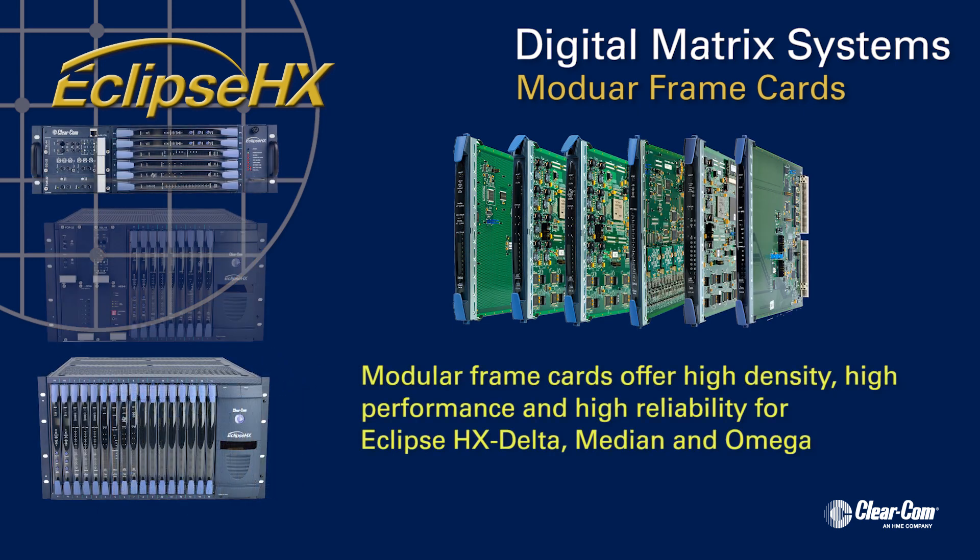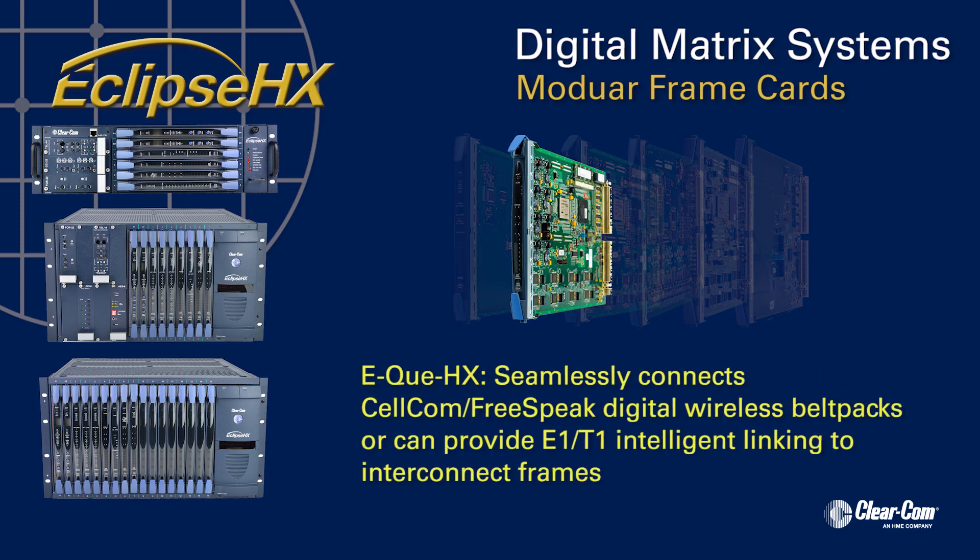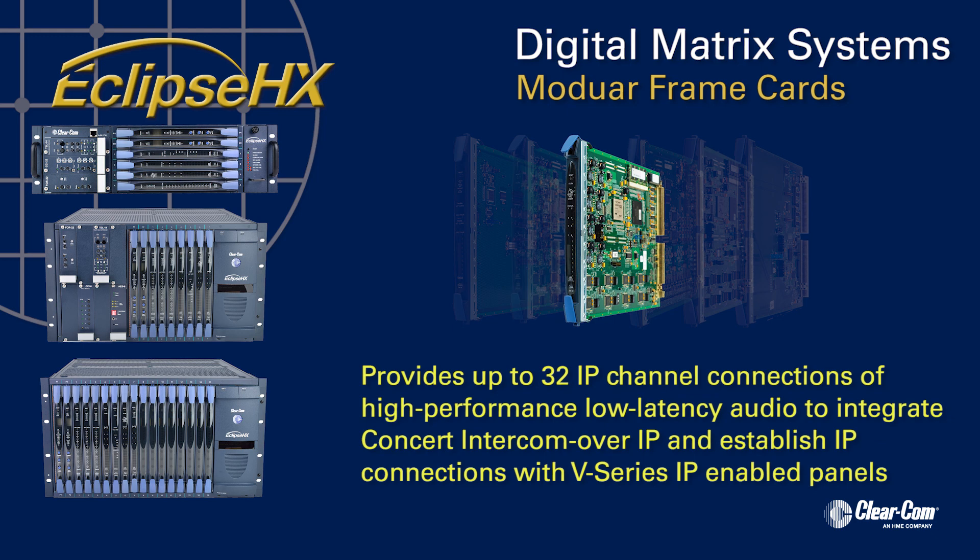Offering high-density, high-performance, and high-reliability modular frame cards for the Eclipse HX Delta, Median, and Omega system frames, these cards establish intelligent connections providing unmatched flexibility and system configuration. The E5 HX card enables dual-redundant audio fiber connections to up to 64 other frames. The EQ HX card seamlessly connects Cellcom FreeSpeak Digital Wireless belt packs for untethered communications, or can provide E1 and T1 intelligent linking to interconnect frames. The EVC32 HX card provides up to 32 IP channel connections of high-performance, low-latency audio to integrate Concert Intercom over IP and establish IP connections with all V-Series IP-enabled user panels.